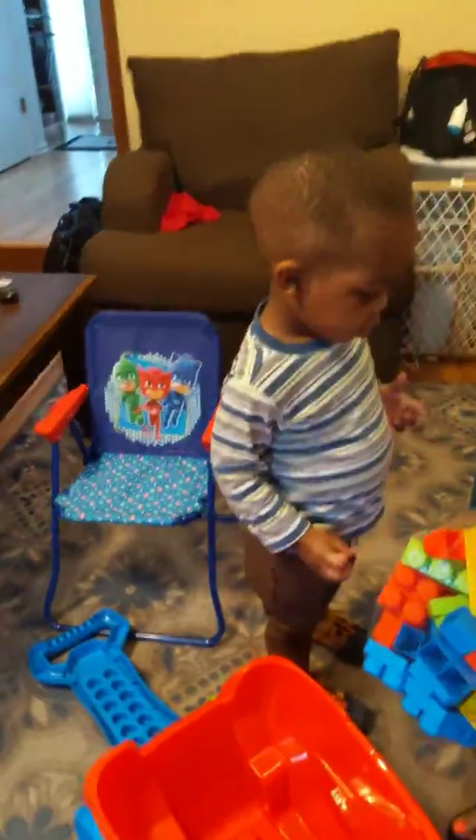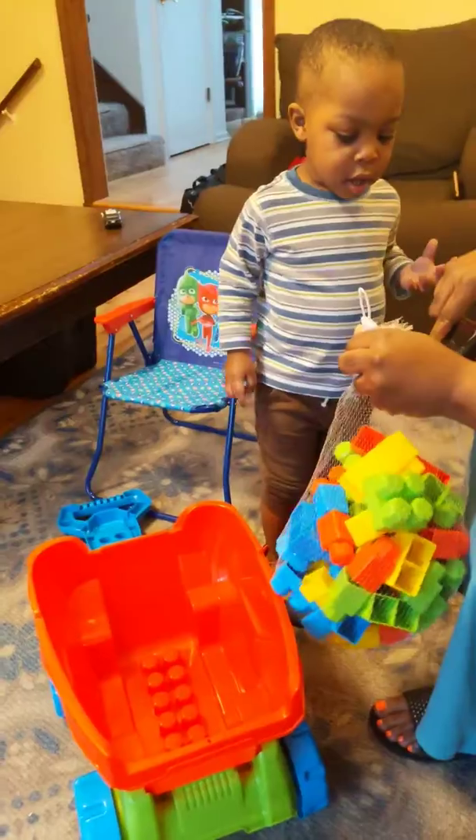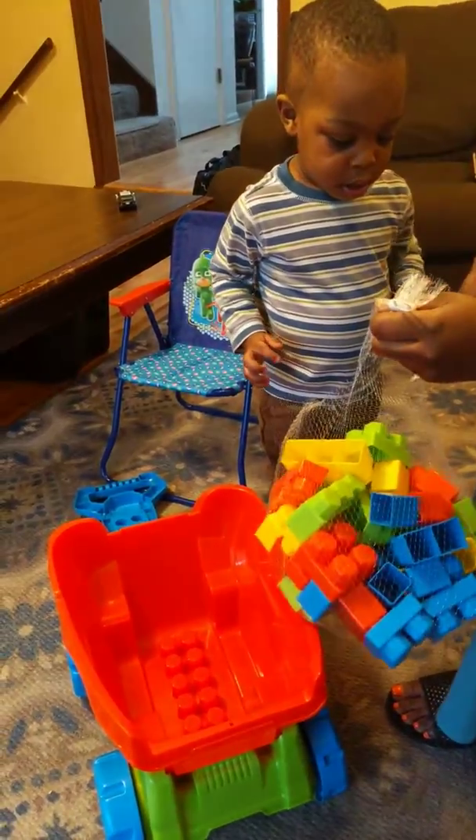He got everything in here. Say hi, Genoa. Hi. You want to open it? Open it. Open. Put in the car — in the truck. Oh! All the Lego. Wow. Nice.